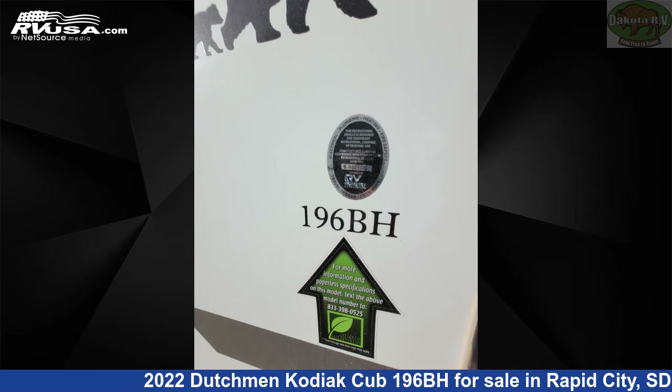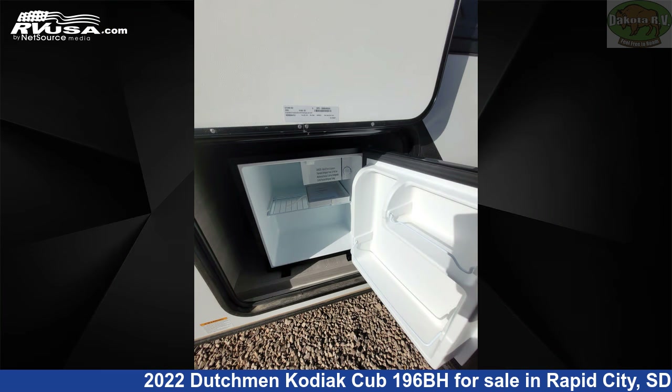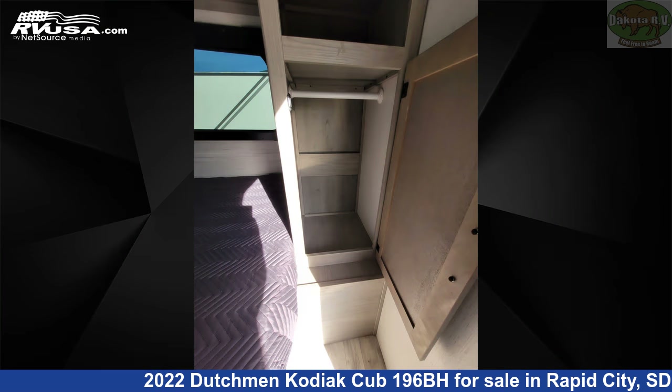This new Dutchman is 23 feet 8 inches in length and features one slide-out, sleeps six, refrigerator, spare tire kit, skylight, LP detector, air conditioning, smoke detector, carbon monoxide detector, stovetop burner, leveling jacks, water heater, and 52 gallons freshwater capacity.